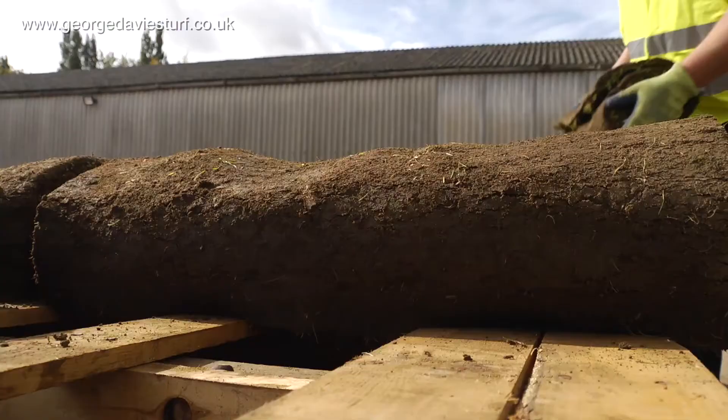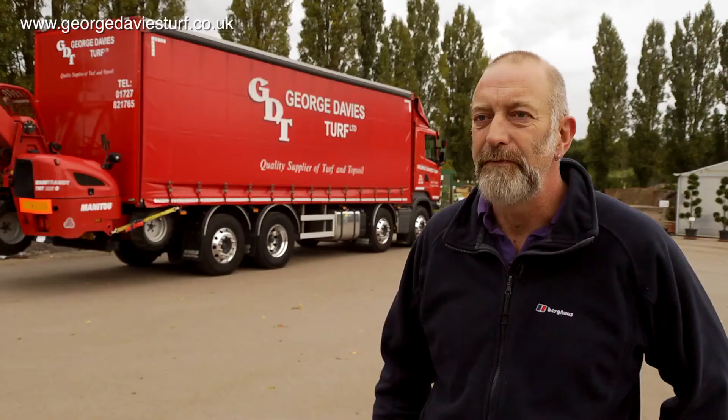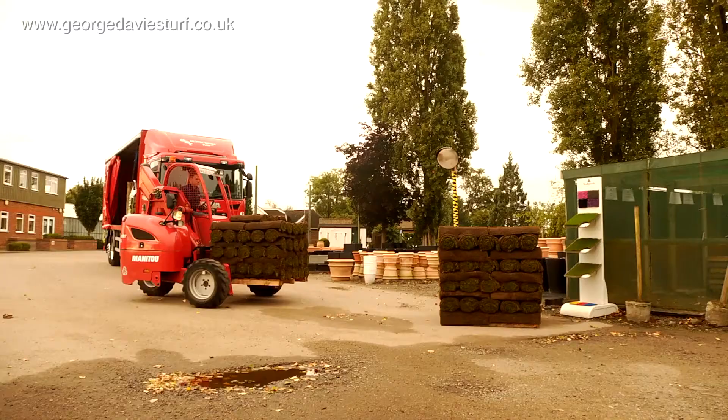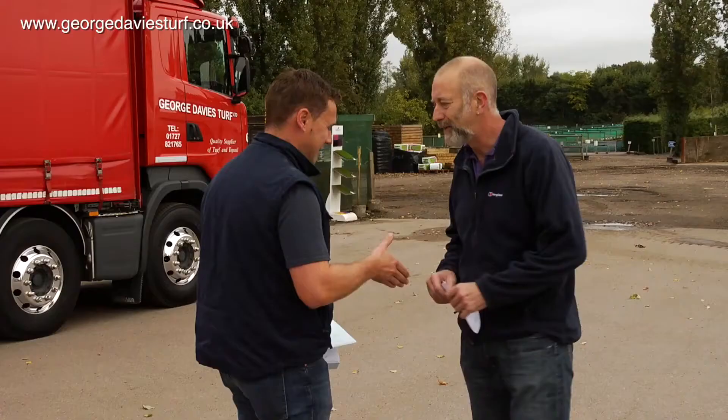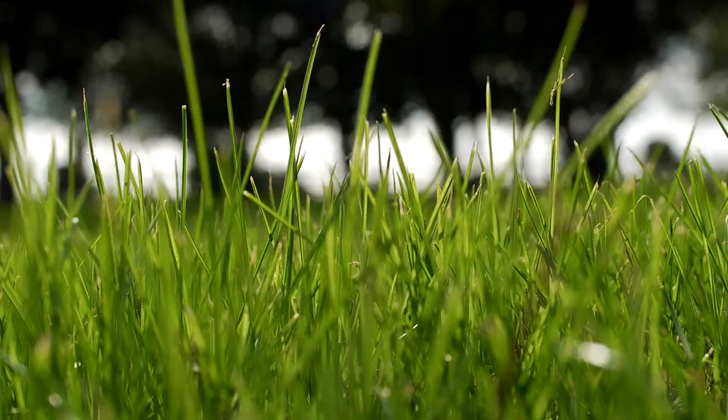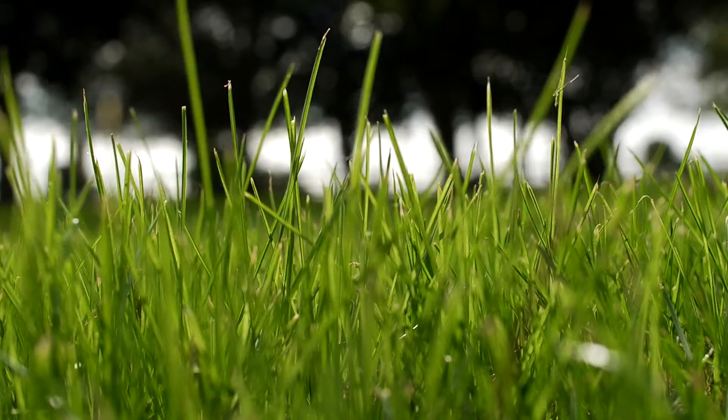The good thing about George Davis Turf is he's really consistent with his quality. He's really consistent with the delivery time and the schedule, and he offers friendly and efficient service. It's just what we need — very efficient service. I'm very pleased. We recommend him every time.